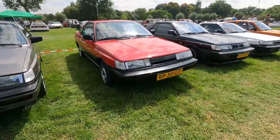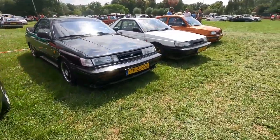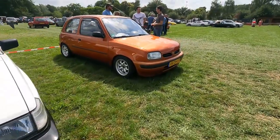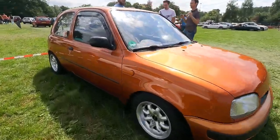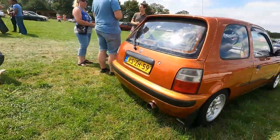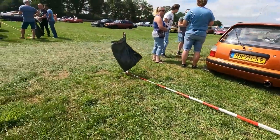There you have it — four Sunny Coupes. There we have a Nissan Micra March. I think these are brilliant looking small cars, with a spoiler of course.